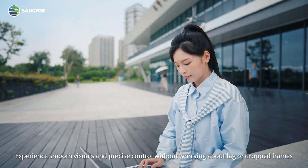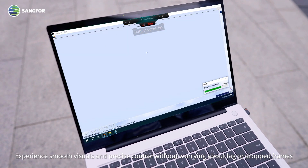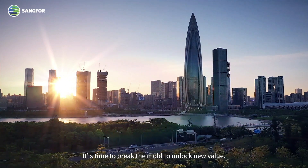Experience smooth visuals and precise control without worrying about lag or dropped frames, regardless of your internet speed. It's time to break the mold and unlock new value.